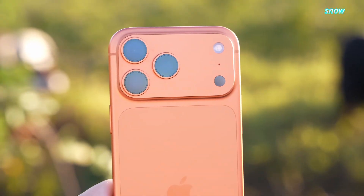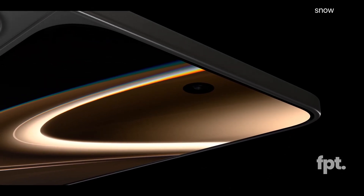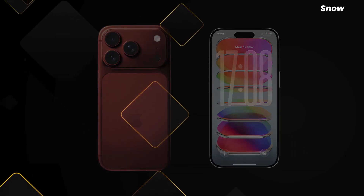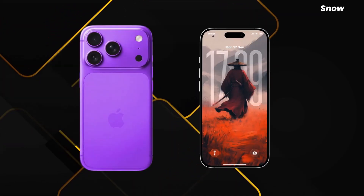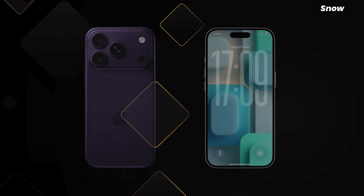Foldables have technically been around forever — in tech years, that is. Samsung's on what feels like the Galaxy Fold 12 Ultra Mega Edition by now. Google dipped a toe in, Huawei went full mad scientist. And yet foldables are still that thing people admire in stores but baby like a newborn once they buy one — they crease, they crack, they cost rent money, and somehow they still feel unfinished.